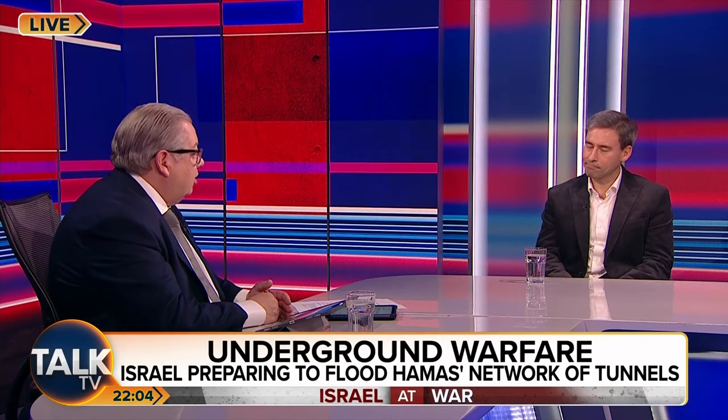Well, certainly if you're Hamas, that's probably the card you want to try and play to prevent the IDF from doing that. I presume brains much sharper than mine who have thought about this have figured out that might be an effective way to put these tunnels out of action. Of course, this is one of the reasons for the invasion — to disarm or remove the effectiveness of this network, which helps Hamas to attack Israel.